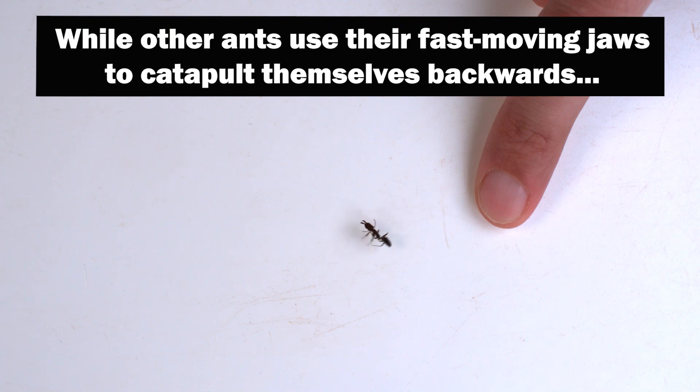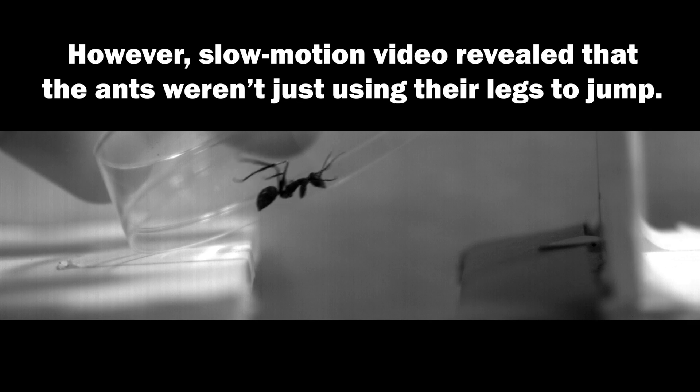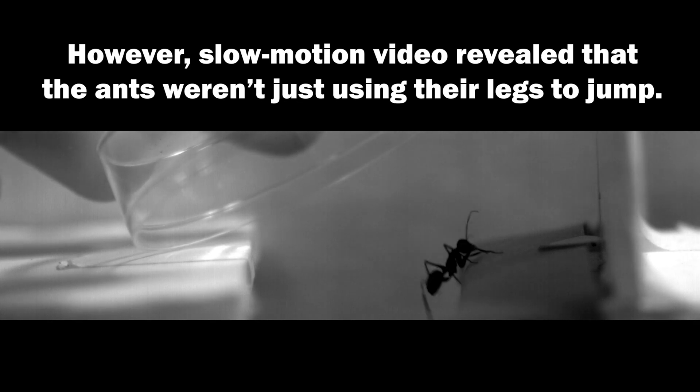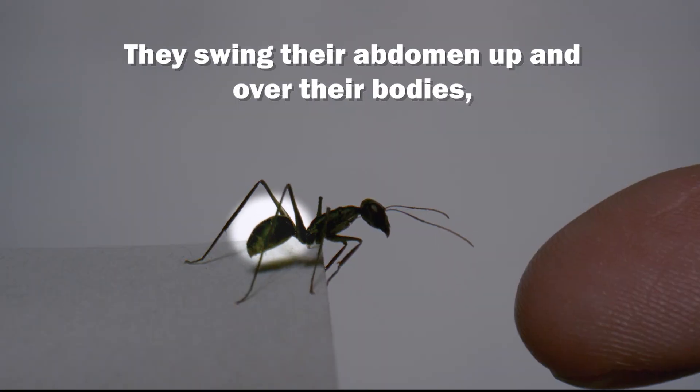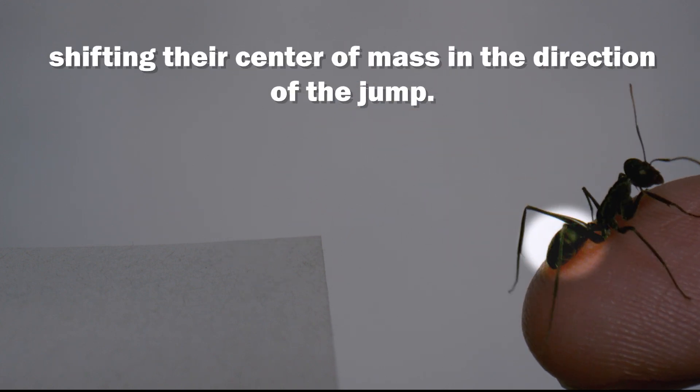While other ants use their fast-moving jaws to catapult themselves backwards, Giganteops uses its legs to make precise directional jumps. However, slow-motion video revealed that the ants weren't just using their legs to jump — they swing their abdomen up and over their bodies, shifting their center of mass in the direction of the jump.